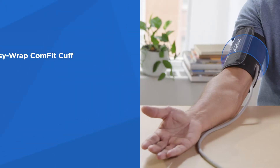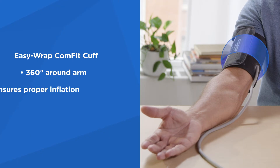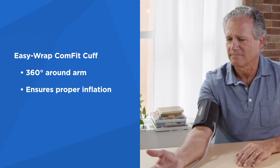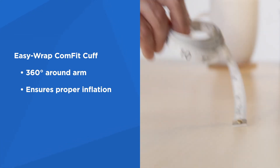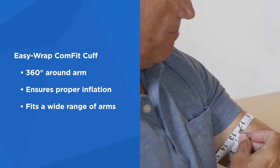The 7 and 10 series both feature the Omron Easy Wrap Comfort Cuff, which is preformed for easy placement on your arm. The cuff inflates 360 degrees around your entire upper arm to ensure proper inflation and reduce measurement errors. It's designed for arms ranging from 9 to 17 inches around, creating a comfortable fit for a wide range of arms.